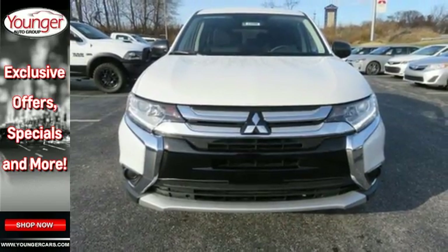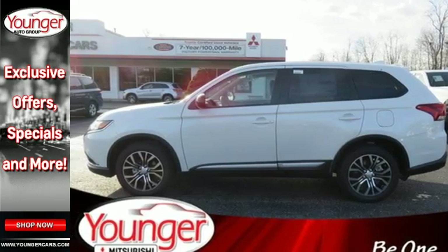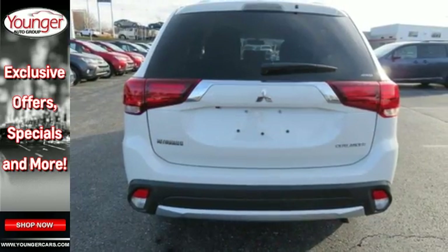Enjoy the conveniences of backup camera, touchscreen audio system, and Fuse hands-free link system too. No detail is too small. This Mitsubishi is your best ride yet.